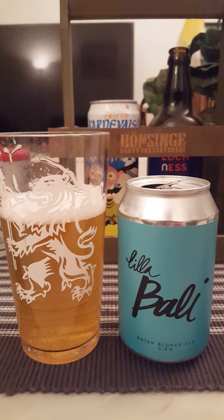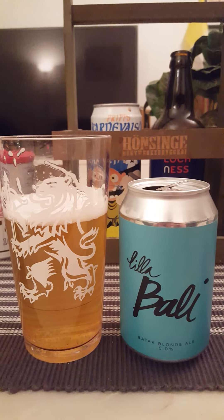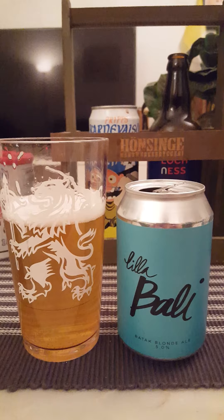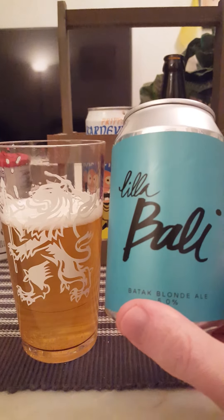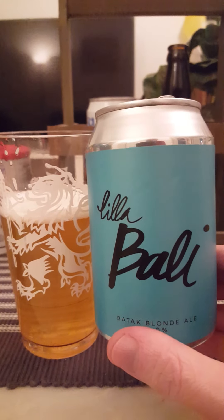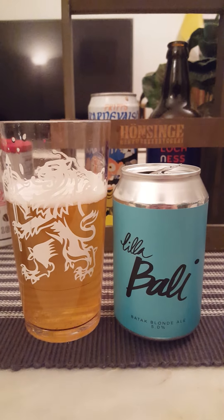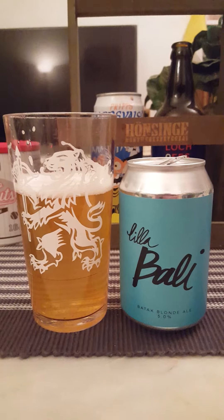Slightly malty, fruity, easy going — maybe an ever so slight hint of peppery or spicy vibe, but for me it's not much. It's very drinkable as far as a Blonde Ale goes, very nice, but it doesn't really do it for me. For me, Northern Exposure Brewing Company together with Varung restaurant — this is their Lilla Bali 5% Batak Blonde Ale. It doesn't provide that peppery vibe, but as a regular Blonde Ale it's definitely alright. Three out of five. Thanks for watching.